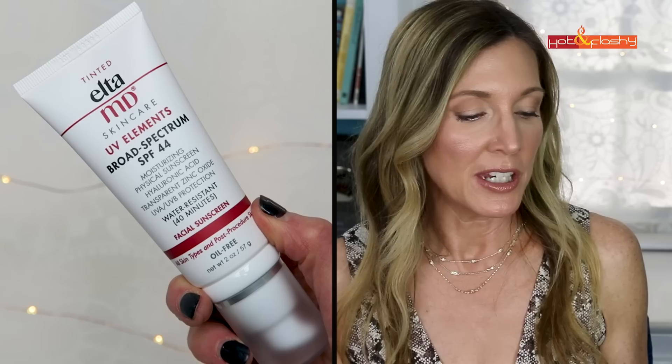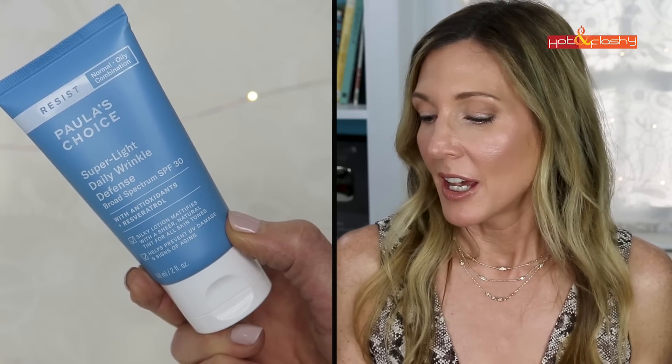Then I go in with sunscreen. My everyday go-to is EltaMD UV Elements SPF 44. I mix in about half a pump of Paula's Choice Super Light Daily Wrinkle Defense SPF 30, mix them together on my fingertips, and spread that around my face, neck, and ears making sure everything is covered. Then I give that a full 20 minutes to set up — sunscreen needs to form a sun-protective film and it can't do that if you put things directly on top of it. Use that time to eat breakfast, get dressed, or do your hair.